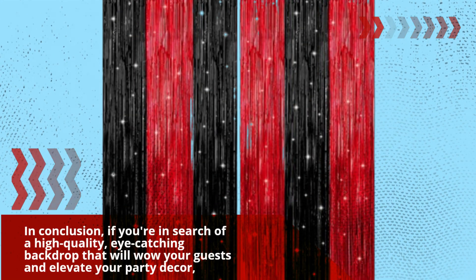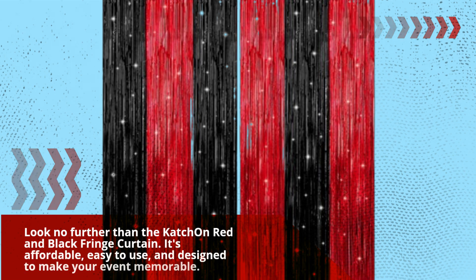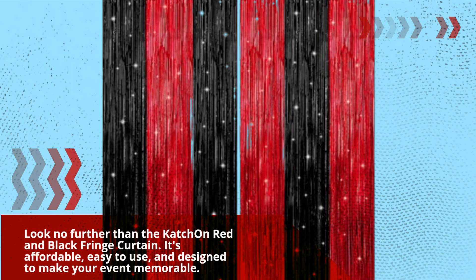In conclusion, if you're in search of a high-quality, eye-catching backdrop that will wow your guests and elevate your party decor, look no further than the Catch On Red and Black Fringe Curtain. It's affordable, easy to use, and designed to make your event memorable.